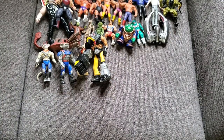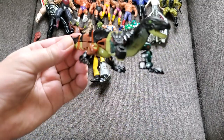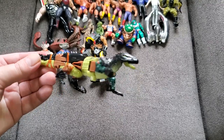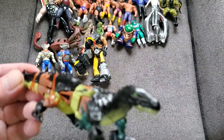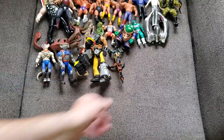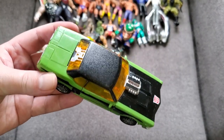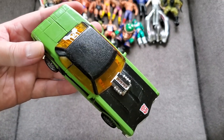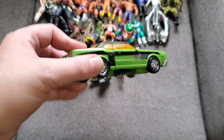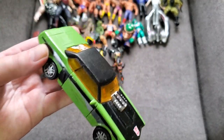Got a couple of Transformers — newer but cool. Really like this Komodo Dragon one; the way he transforms is pretty neat, he basically just splits in half, and his mouth opens too. Then we've got Downshift — I believe that's his name — in really great shape, neat car with a very nice design. I haven't tried transforming him yet but he's pretty neat. I may keep him as well.